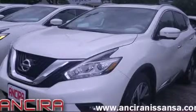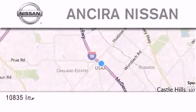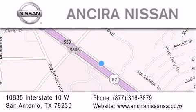Stop by today and test drive this vehicle for yourself. Thank you for considering Ansira Nissan for your next new or pre-owned vehicle. For additional information, please visit our website, give us a call, or stop by our dealership. We are located at 10835 Interstate Highway 10 West in San Antonio. We look forward to serving you.